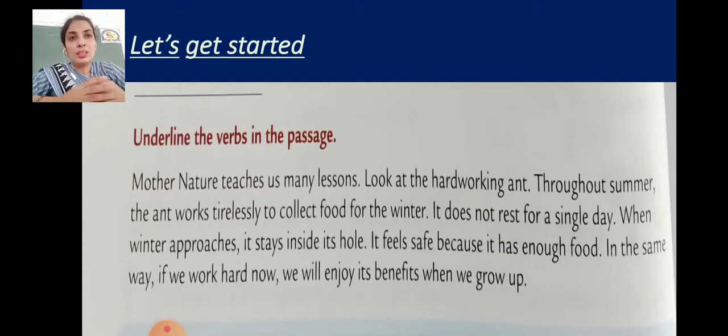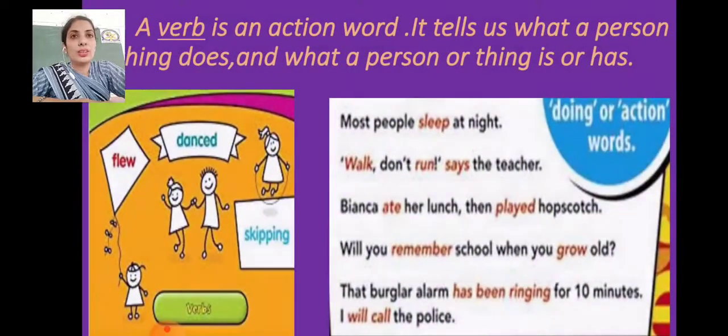You will have to underline all the action words, all the doing words in this passage. For example: mother nature 'teaches' — that's the first verb. 'Look' at the hard-working ant — look is another verb. Throughout summer the ant 'works' — works is the verb. Let's see the next slide.